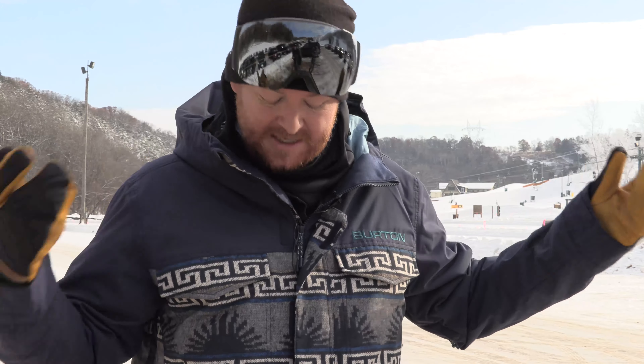I'm about 6'4" and this is a size extra large. It's a regular fit. We're going to ride it today and hopefully you guys will like it.